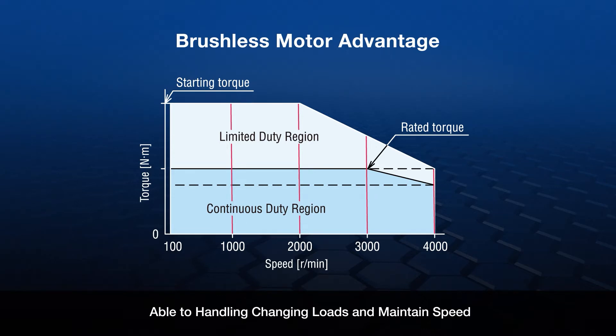Brushless motors are well suited for speed control applications where the load frequently changes.